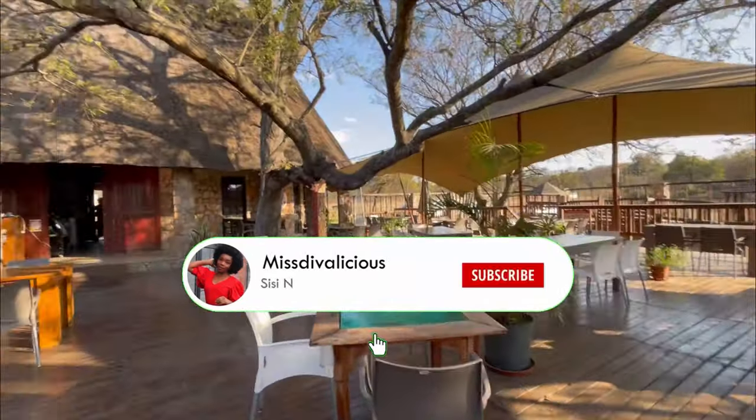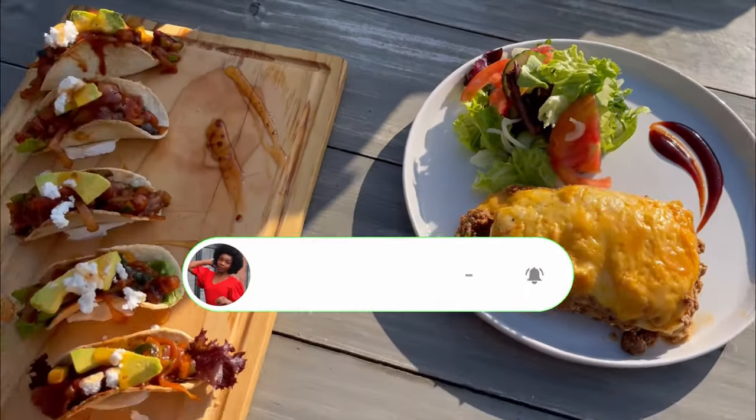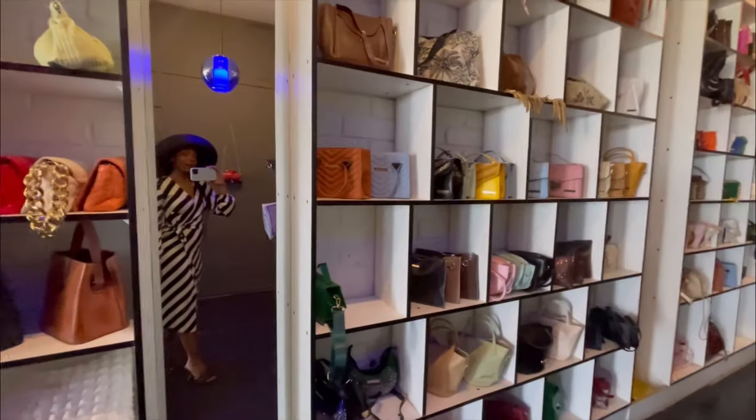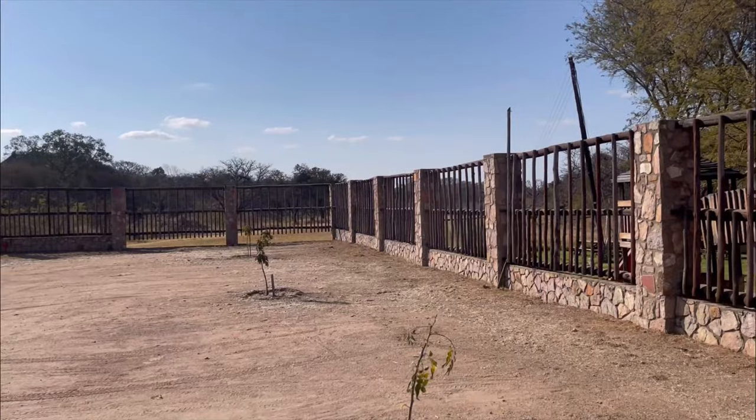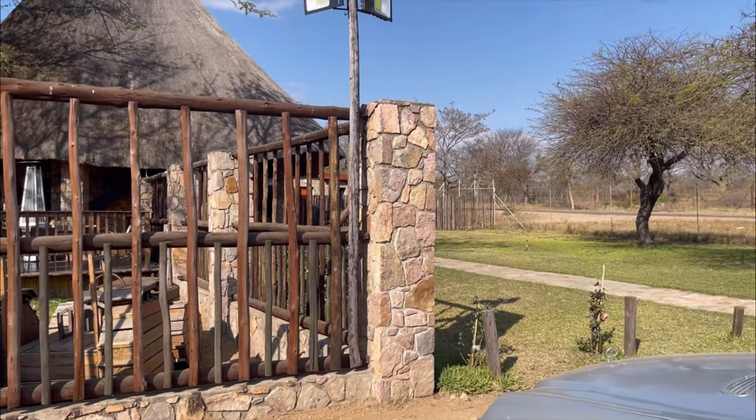Welcome, and if you're new here, welcome — my name is Cece. Please make sure that you subscribe, give this video a thumbs up, and hit that bell notification. We're just out and about with my family, going to get some food and do a little bit of shopping.